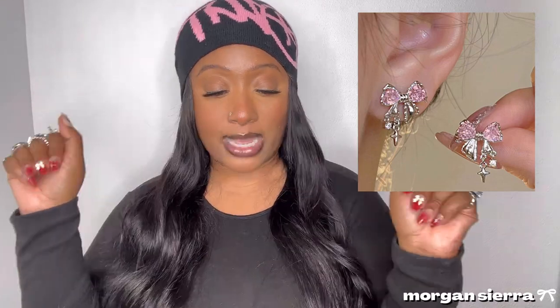Moving on to earrings — I didn't get that many. I got these Bottega dupe earrings again because these are kind of my everyday earrings and I lost my silver pair. This new pack came with both gold and silver. And these bow stud earrings are super duper cute — a cute little bow earring in silver with pink diamonds. I'm obsessed with the bows.